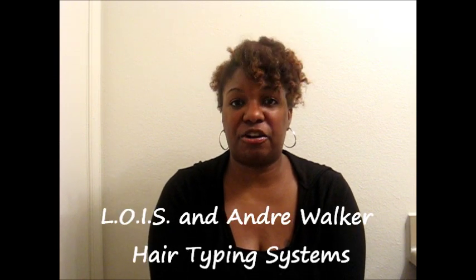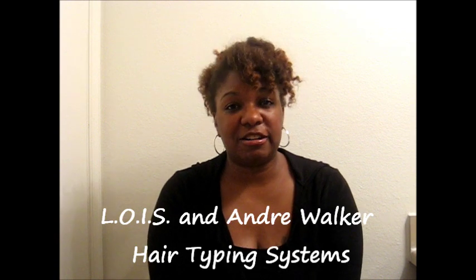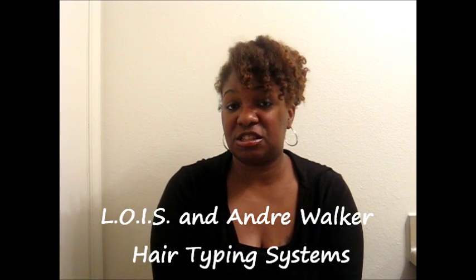Hey guys, hope everybody is well. Hopefully you checked out and found useful Part 1 to Hair Typing 101. If you haven't, definitely check it out because we'll reference a couple of those things in this video. In Part 1 I talked about the Lois and the Andre Walker hair typing system. I'm mostly going to reference the Andre Walker hair typing system from here on out because it's the one that most of us talk about when we are referencing hair type in the natural hair community.